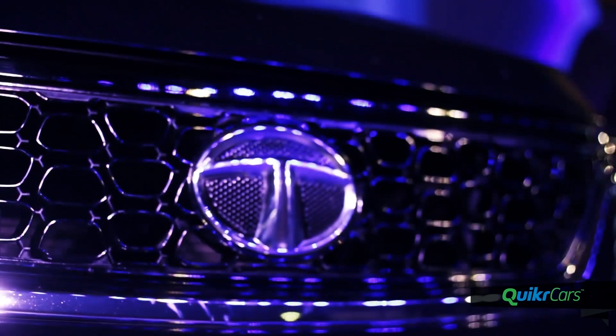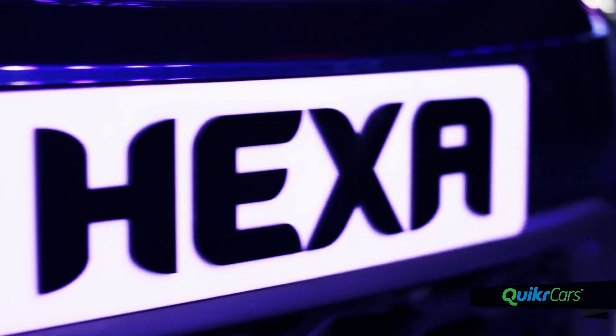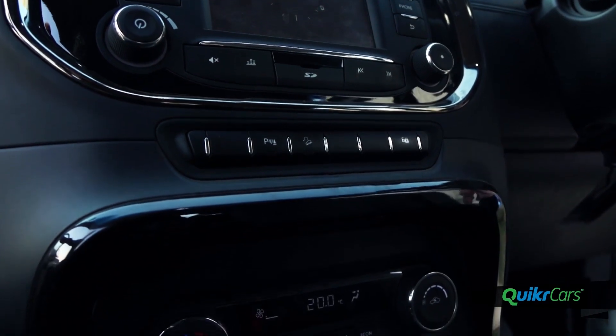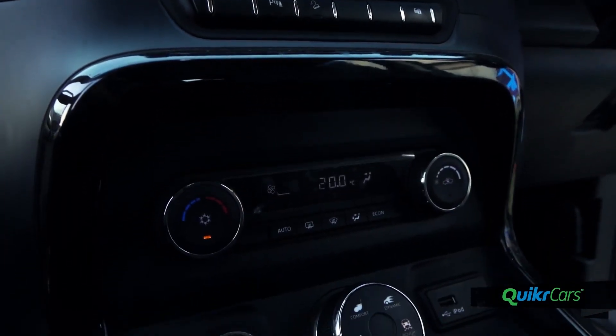The Hexa is a power-packed and feature-loaded lifestyle vehicle from Tata Motors, designed for those with an active and dynamic lifestyle. Based on a new versatile platform, the Hexa packs modern architecture, premium interiors, and a host of connectivity and performance-related features.